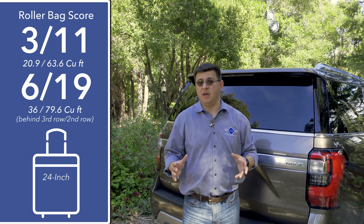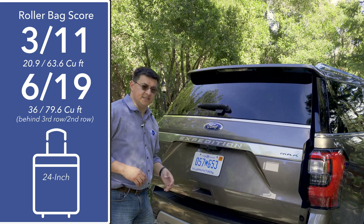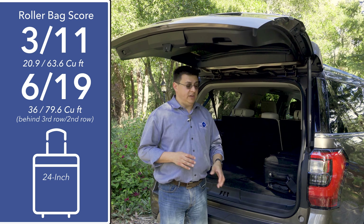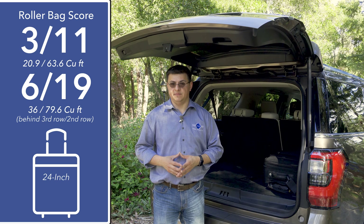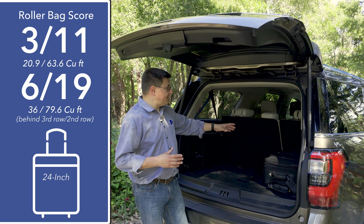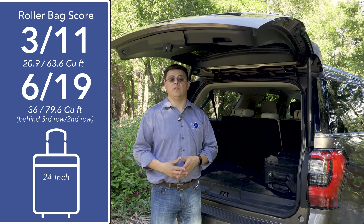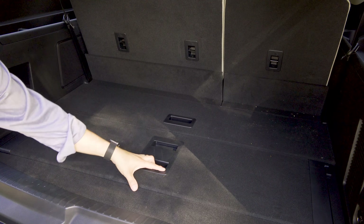Space efficiency may be higher in the average three-row crossover, but actual cargo space certainly isn't. Behind this hatch, we find 20.9 cubic feet in the short wheelbase Expedition. In the Max model we're looking at here, that expands to 36 cubic feet. The average three-row crossover in America has just over 10 cubic feet of storage space behind the third row, and even the Ford Explorer — definitely on the large side for a three-row crossover — has just 19.3.